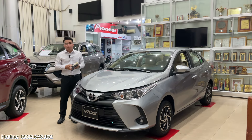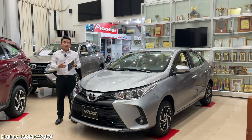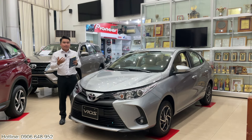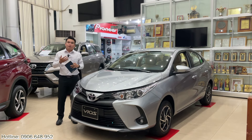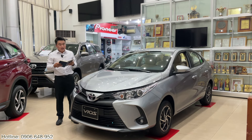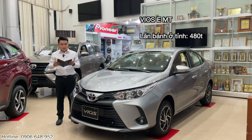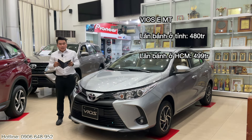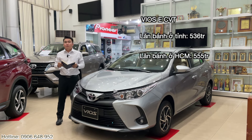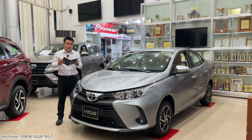Bây giờ mời anh chị đến với phần giá xe lăn bánh. Mức giá lăn bánh này Khải chia sẻ là mức giá đã tạm tính giảm thuế 50% nếu chính phủ Việt Nam áp dụng. Có nghĩa là mức giá này thuế Khải chỉ tạm tính 50% để anh chị có thể cân đối ngân sách. Đối với Vios bản E số sàn, anh chị lăn bánh ở khu vực tỉnh là 480 triệu và khu vực Hồ Chí Minh sẽ là 499 triệu. Còn đối với Vios bản E CVT hay bản E số tự động như con xe kế bên Khải đây là 536 triệu ở tỉnh và 555 triệu ở khu vực Hồ Chí Minh.